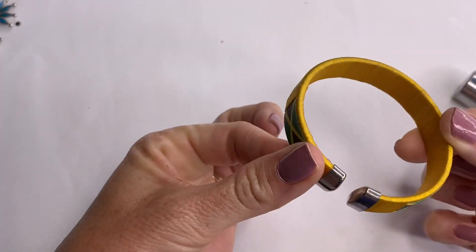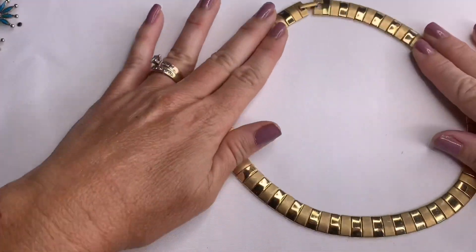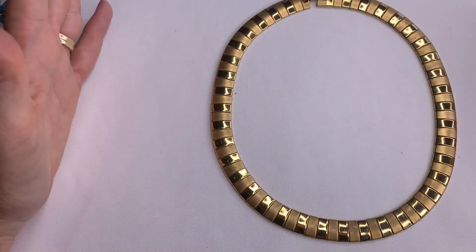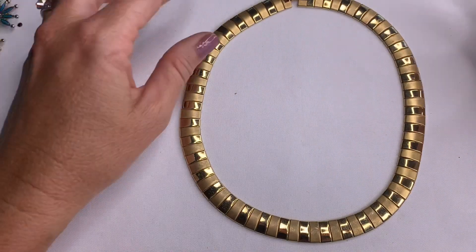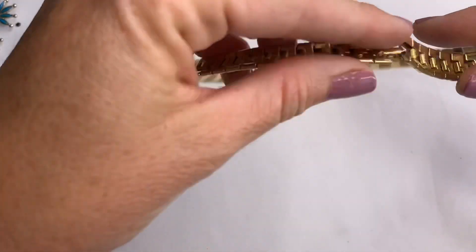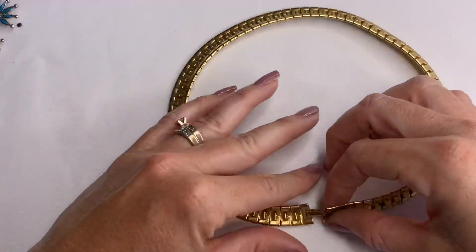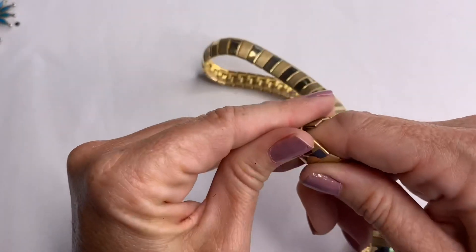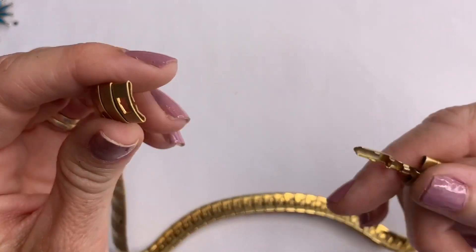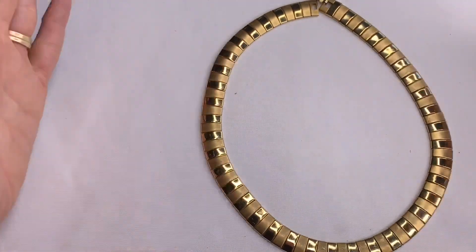A Jamaica cuff bracelet. We also have this gold tone necklace that kind of has matte and shiny gold tone pieces. I don't see any makers on this, but there it is.